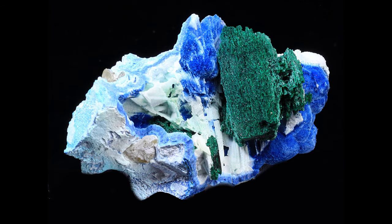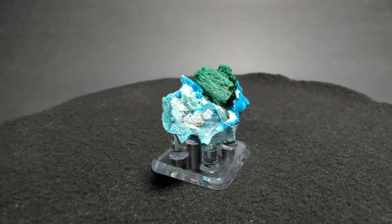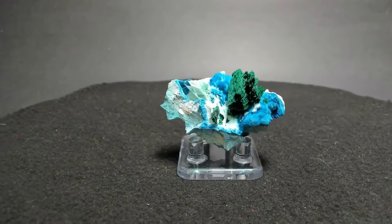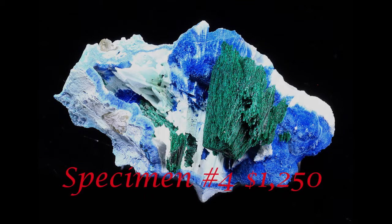This one measures 4 by 5.8 by 3 centimeters, and that malachite mass is 2.3 centimeters tall — nearly an inch. I love the texture on those fibrous pieces and the velvety shattuckite. He's going to give you a price on this fabulous thing. Just $1,250 — that's lovely. A great combination from the Andira mine in Namibia.